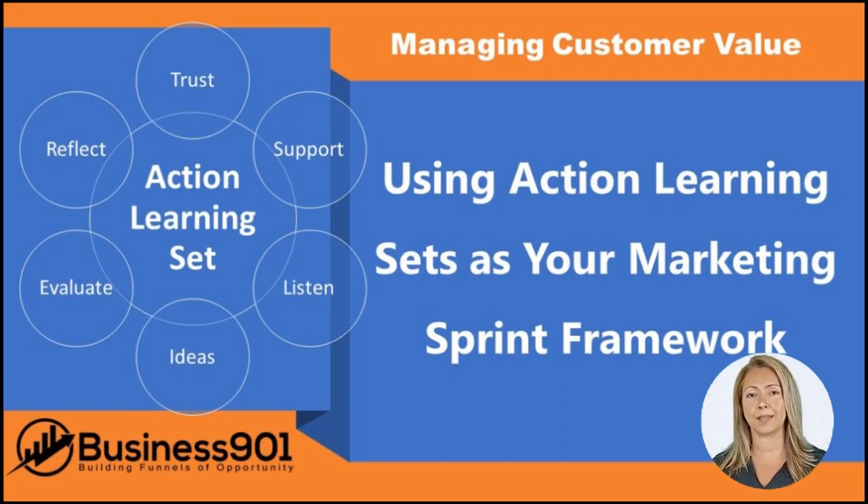Second, mobilize set members for meetings. Make sure everyone knows when and where the meeting will be taking place.